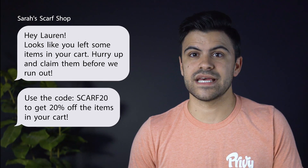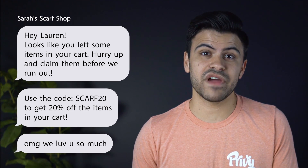And with Privy Text, you can reach customers directly on their phones through automated text messages. This allows you to recover abandoned shopping carts, send coupon codes, or just say thanks to your most loyal fans.